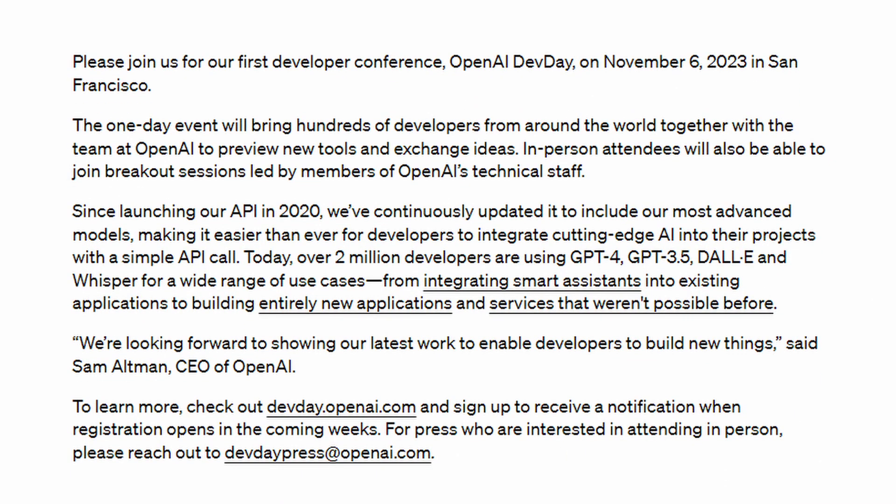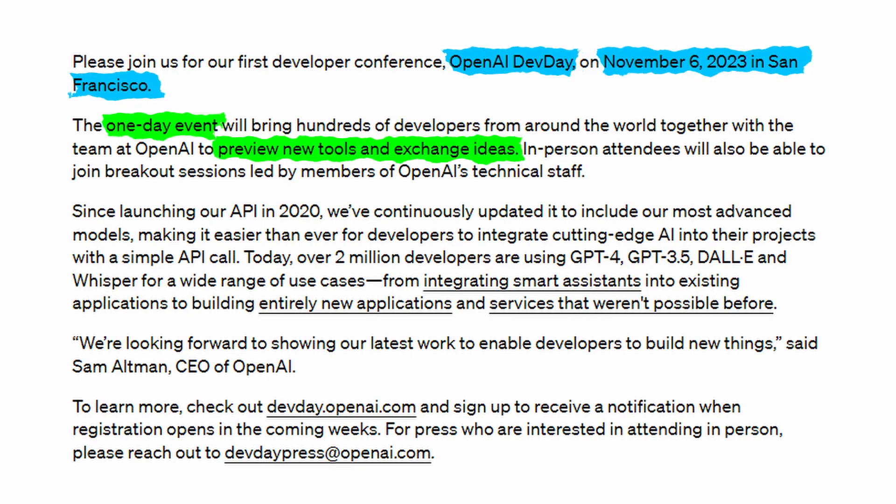OpenAI has announced its first developer conference called OpenAI Dev Day, which will be taking place on November 6th in San Francisco. It'll apparently be a one-day event where developers from around the world and the team at OpenAI will be previewing new tools and exchanging ideas. Make sure to sign up at the link in their blog post if you want to learn more.